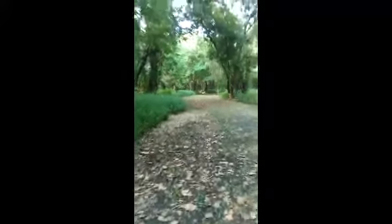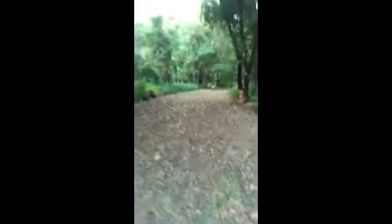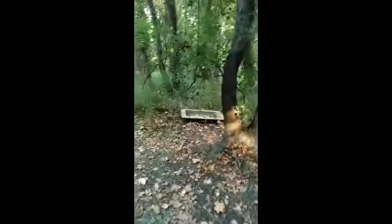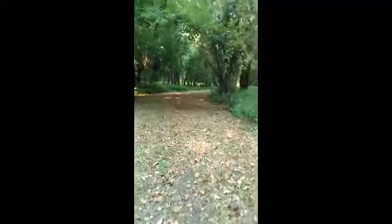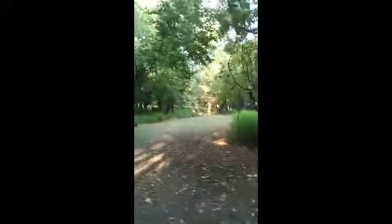Now it's starting to get pretty dense. We're winding, winding, winding. We're just going to go a tiny bit farther. This is so exciting to me because now we're linking together trails.